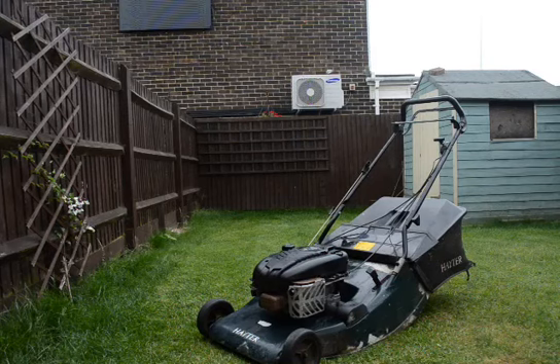Hi, welcome to my listing. Here we have up for auction a Hayter Harrier 56 self-propelled rear roller petrol mower. 56 centimetre cut, or 22 inch cut, so it's obviously a very wide cutting area. It's actually a professional mower or contractor's mower which has been used in its life. It's a 2003 model, Briggs & Stratton overhead cam engine.